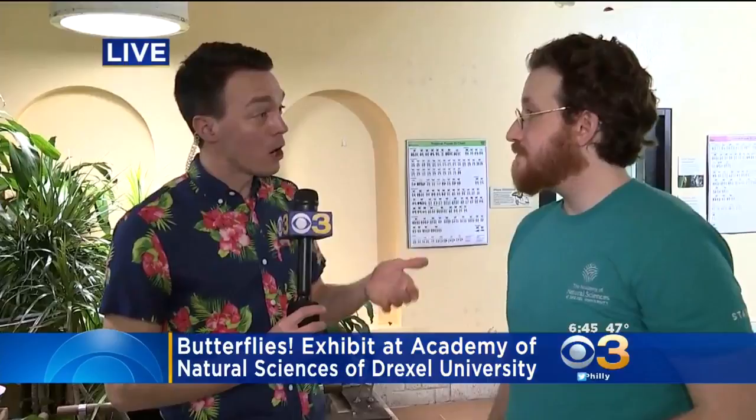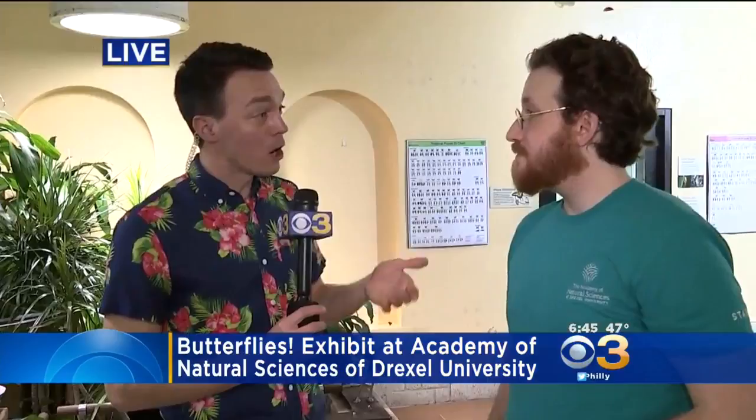If people want to come out and see the exhibit, when can they do it? How long will these be here for? These guys will definitely be here for another couple of weeks, and we are open every day from 9 until 4:30 during the week, and from 9 until 5 on the weekends. Come on out to the Academy of Natural Sciences at Drexel University and come see these beautiful little snowflake-looking guys.